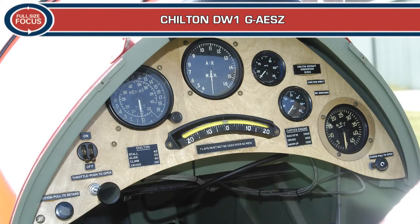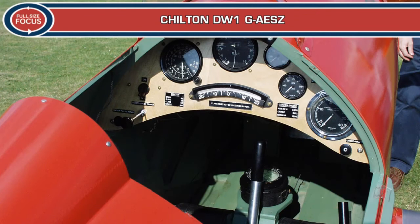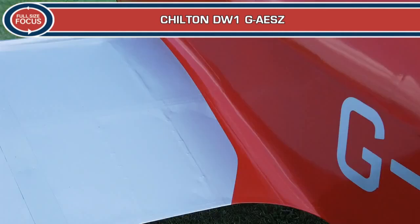A fifth airframe was never completed and its components were used for spares. The pre-war story of Chiltern DW1 G-AESZ encapsulates the spirit of the era, with its pilots competing in a series of the air races popular at the time and achieving some success, as well as experiencing some hair-raising near disasters. But G-AESZ survived, and at the outbreak of World War II it was put into storage for the duration.